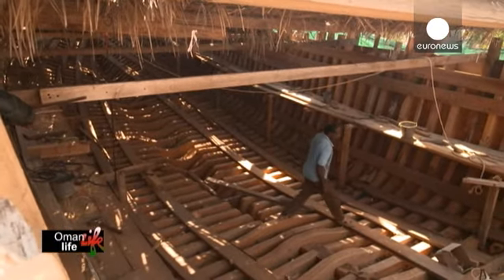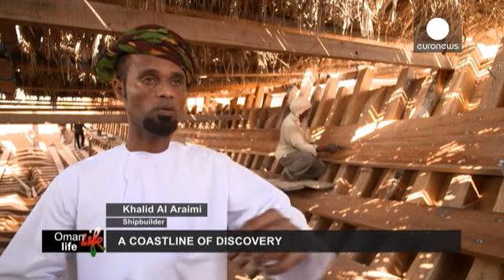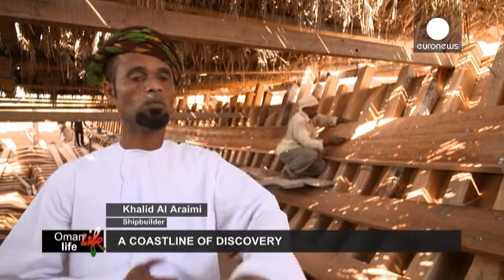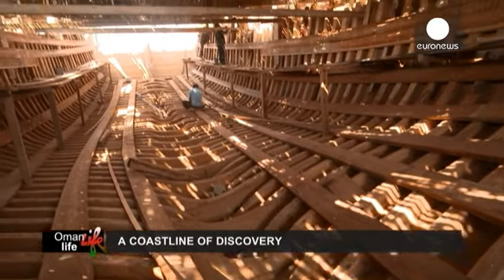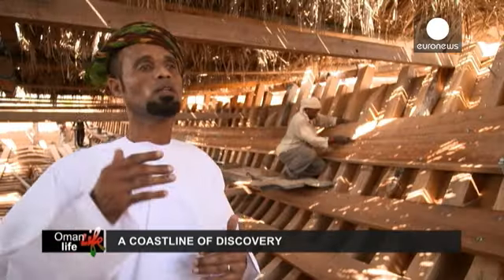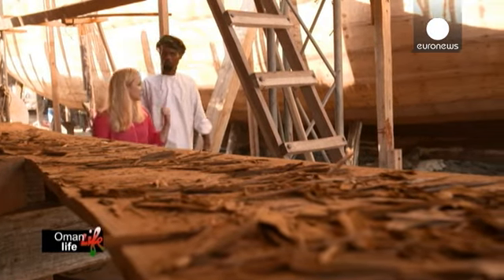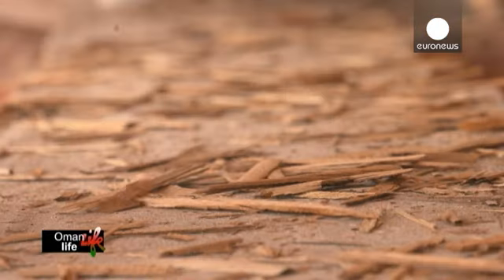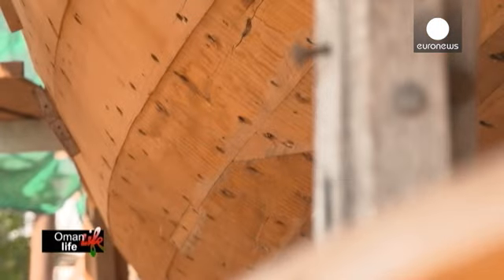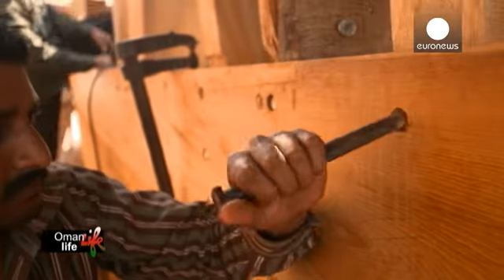São construídos sem qualquer projeto. Começámos por instalar a estrutura central do barco, depois as duas extremidades, os lados e a parte superior. Assim que o barco está pronto, é enviado para o mar. Calid Al-Araimi pertence a uma família de construtores de navios que têm mantido as tradições. São precisos cerca de oito meses para acabar um destes navios de madeira. É tudo feito à mão, mesmo nos dias de hoje.